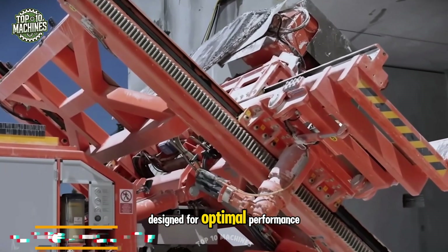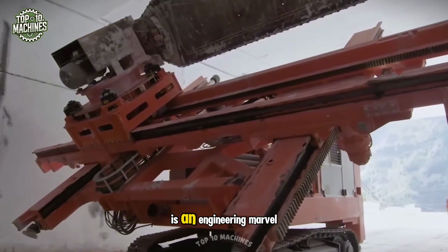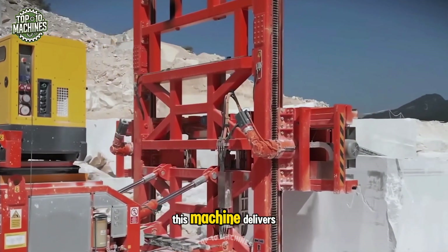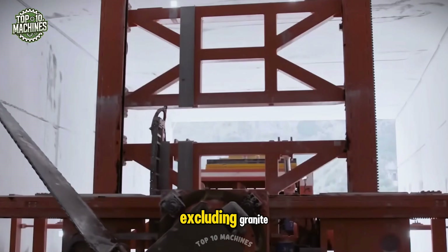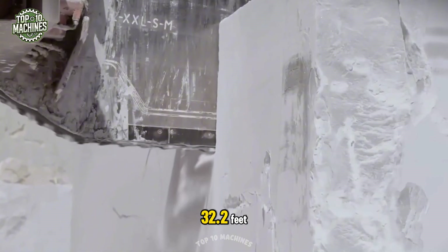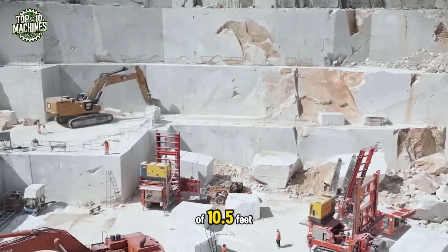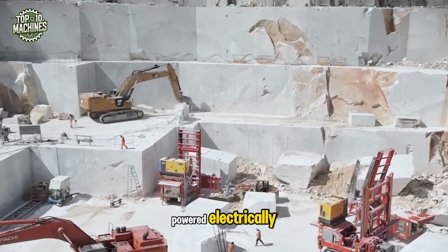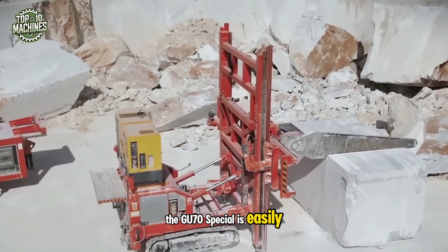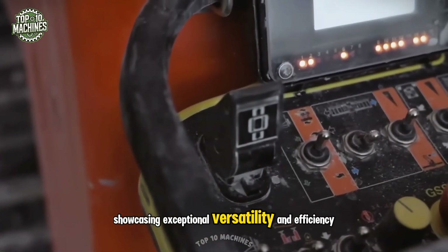Designed for optimal performance both in tunnels and open-air quarries, the Fontini GU 70 Special is an engineering marvel built to handle hard and abrasive materials. It delivers precise cuts across all types of stone, excluding granite. Its cutting range is impressive: horizontal cuts up to 32.2 feet, vertical cuts up to 20.3 feet, and a maximum cutting depth of 10.5 feet. Powered electrically with an optional hybrid motor, it's easily customizable for any project.